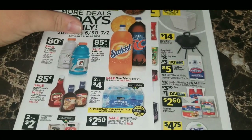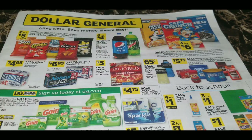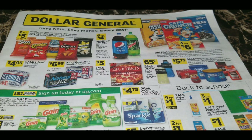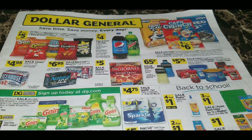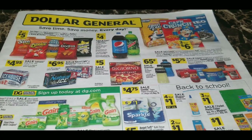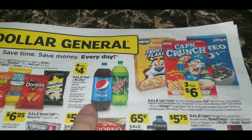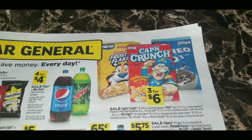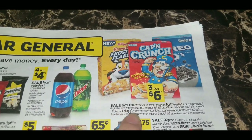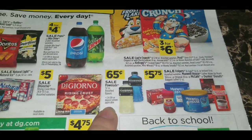Now moving to the second ad: July 7th through July 13th. It's only four pages long but has some really great deals. Pepsi and Mountain Dew two-liters are four for four dollars — always a great deal at a dollar each. Cereal — Captain Crunch, Post, and Kellogg's items — are three for six dollars. The Powerade 32-ounce bottles are on sale for 65 cents each, always a great deal, especially in the summer.